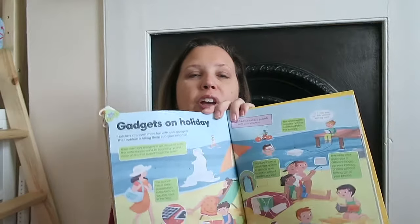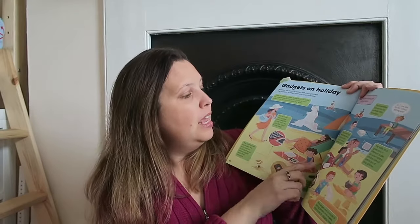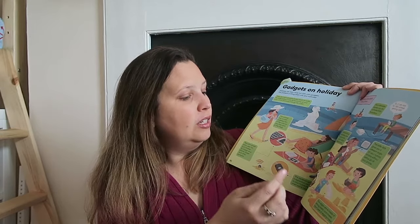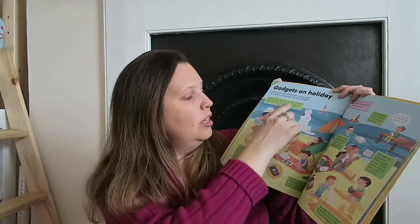My other favourite was Gadgets on Holiday — and we can all relate to this one. There are things like talking about how gadgets can help, like even just a digger, a plastic digger at work. Using gadgets like toys in the sand, or looking at underwater cameras looking at things in the sand. So this is really kind of fun.